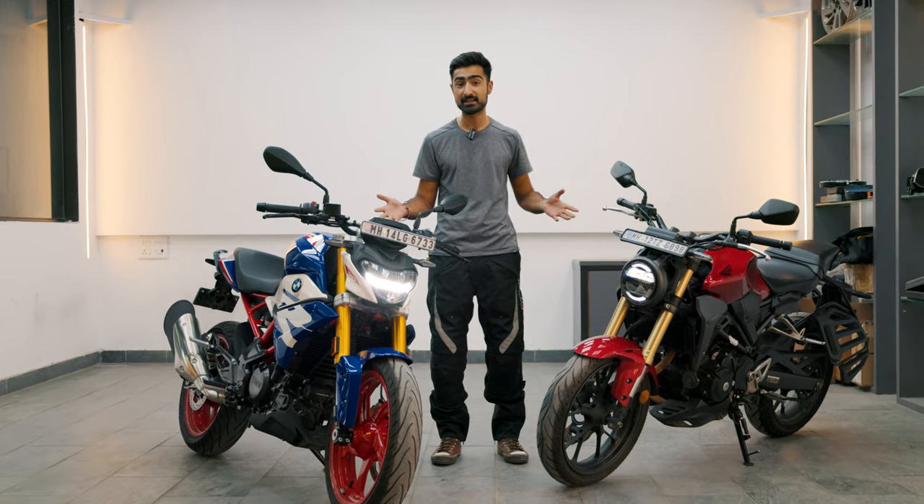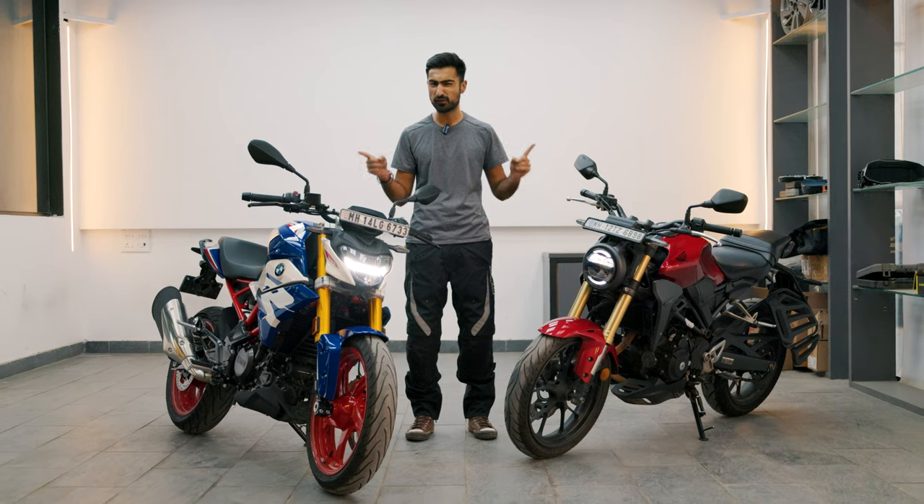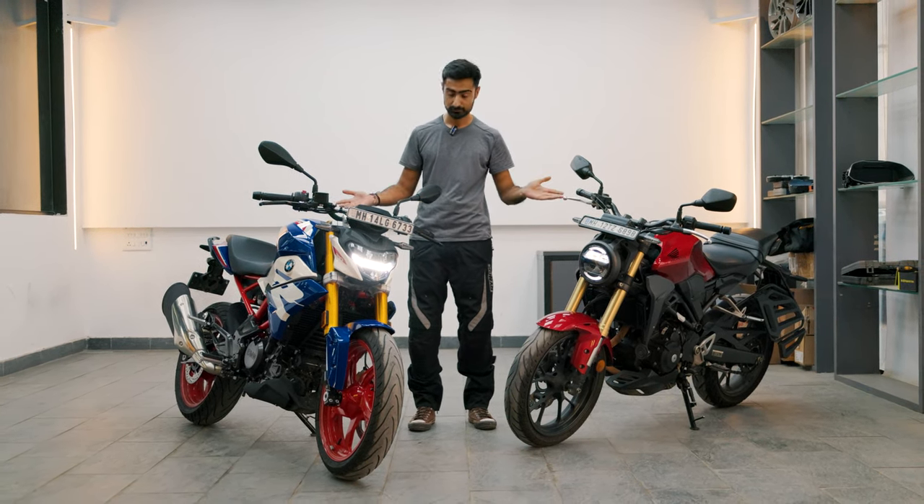All entry-level performance bikes are perfect for the city, right? Not really. Engine tractability, vehicle dynamics, ergonomics — all are factors that play a huge role in deciphering what is a good city commuter and what is not. In an age where all bikes are getting more and more purpose-built, even in the sub-400cc segment, these two bikes are the ones we think are the most versatile for the city. But which one should you pick? Let's find out.